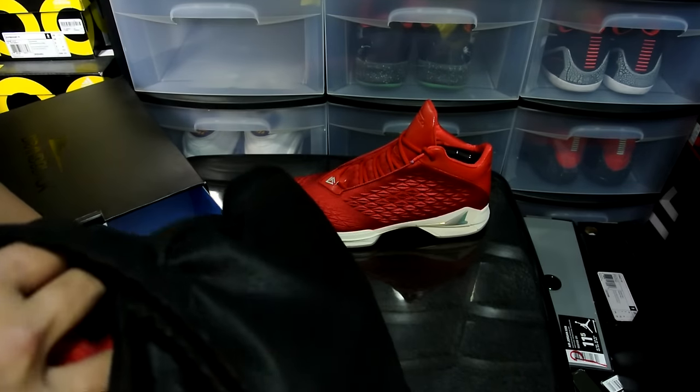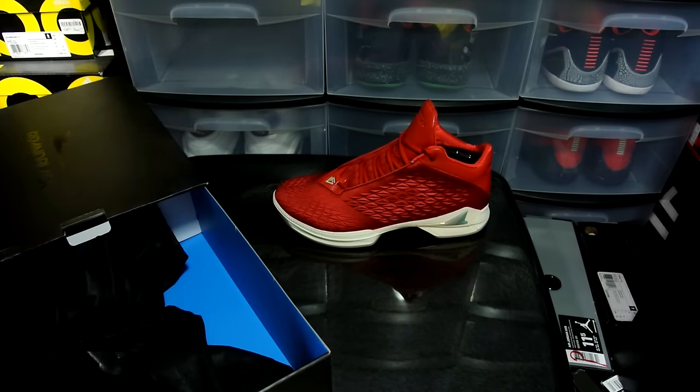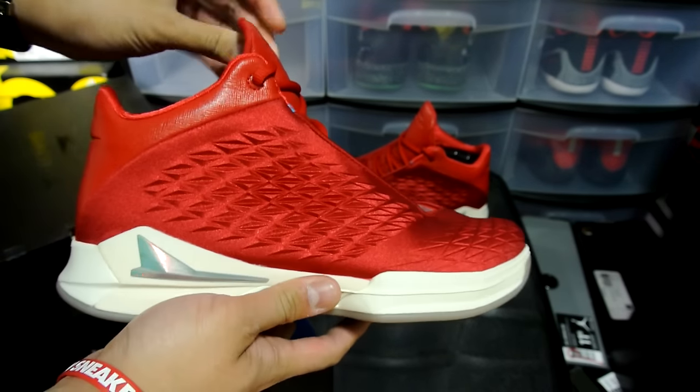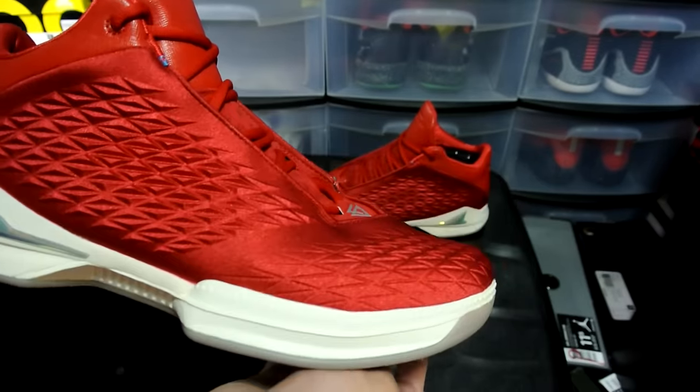I'd recommend going true to size or half a size down. I felt like the 11.5 on the J Crossover 2 stretched out a little bit because it was woven, so I ended up getting an 11 in most of my pairs now, and I got an 11 in this one as well, so hopefully it works out.